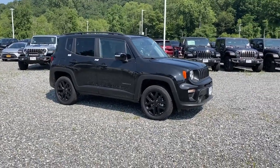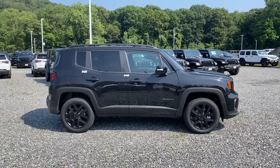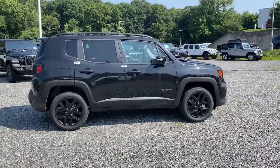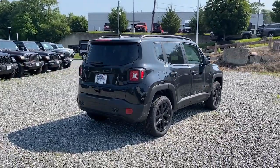Get into the 2023 Jeep Renegade. Punch up your daily drive in the seriously smart and capable Renegade. Its bold looks and rugged spirit inspire you on the road or on the trail.